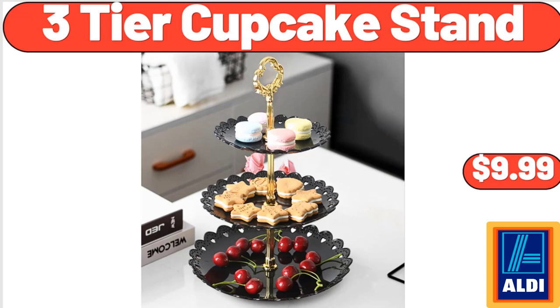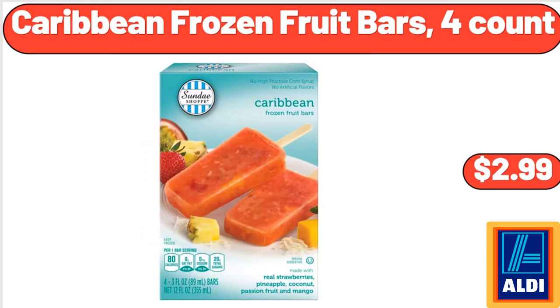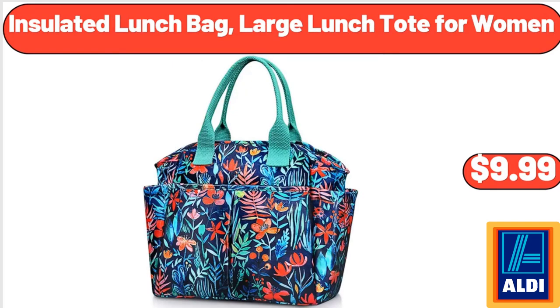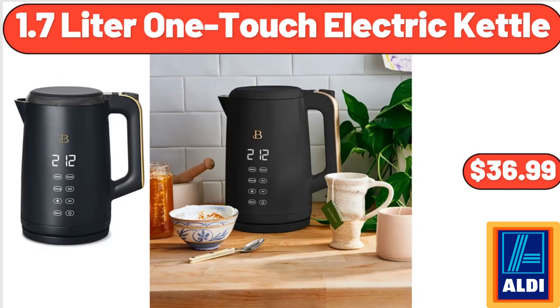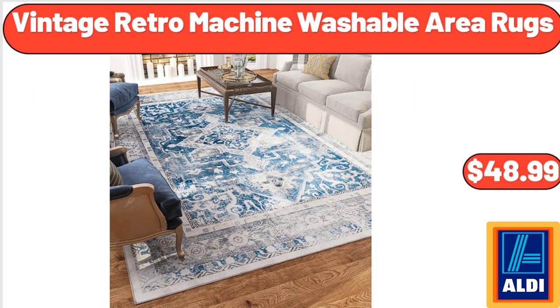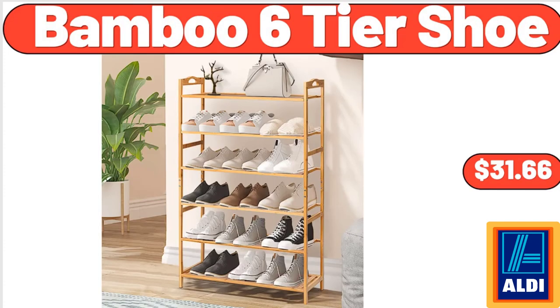3-Tier Cupcake Stand, $9.99. Caribbean Frozen Fruit Bars 4 Count, $2.99. Insulated Lunch Bag Large Lunch Tote for Women, $9.99. Full Size Wax Warmer, $14.48. 1.7 Liter One Touch Electric Kettle, $36.99. Vintage Retro Machine Washable Area Rugs, $48.99. Bamboo 6-Tier Shoe, $31.66.